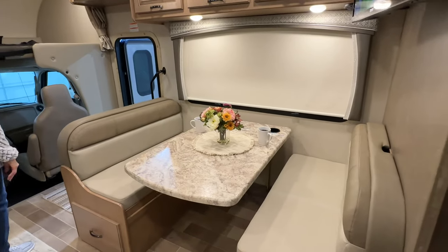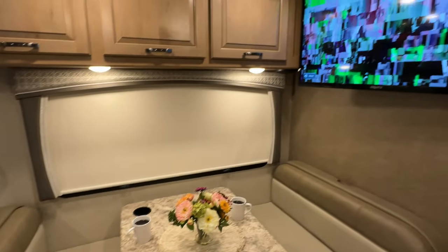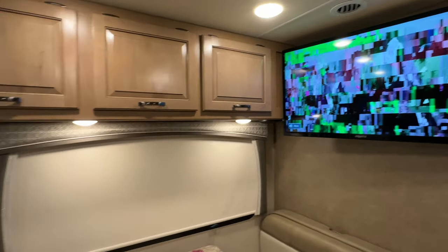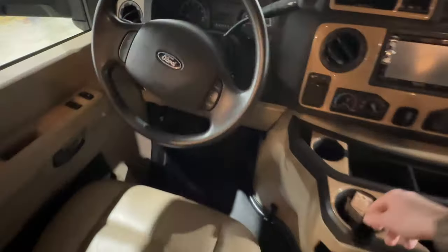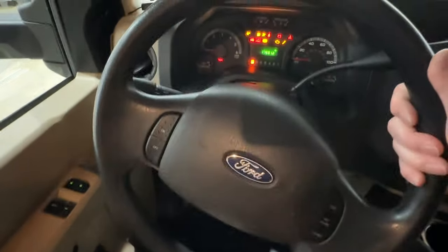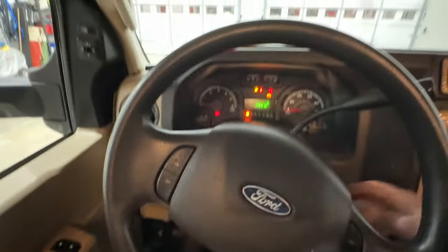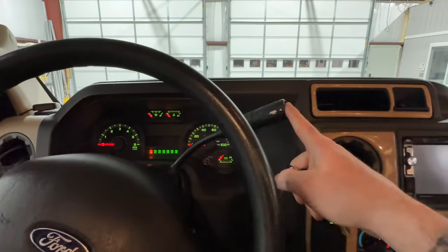You can put eight people in here — maybe some small kids too. Here's the cockpit. It's only got 17,600 miles. It's got a six-speed automatic transmission with overdrive.